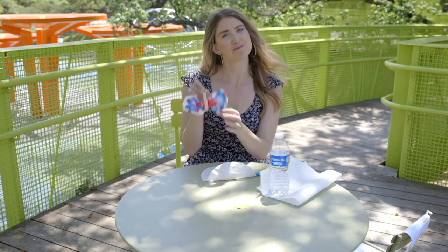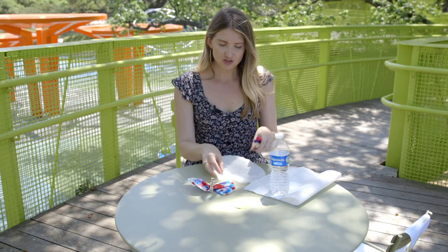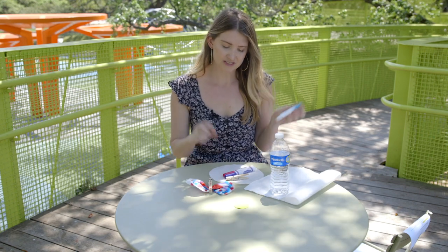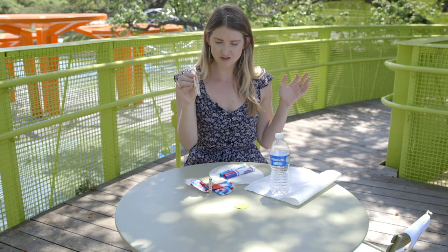For today's craft we're going to be doing a coffee filter butterfly — it's super cute and you can be as creative as you want. The materials you need are one coffee filter, or a piece of white paper cut into a circle. You'll also need some markers — I chose blue, purple, and pink — but use any colors you love. And we need a clothespin, some water, and either a napkin or a paper towel.